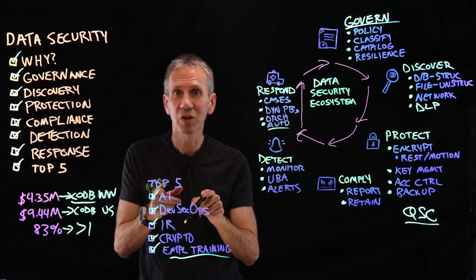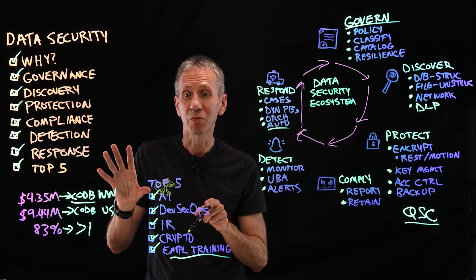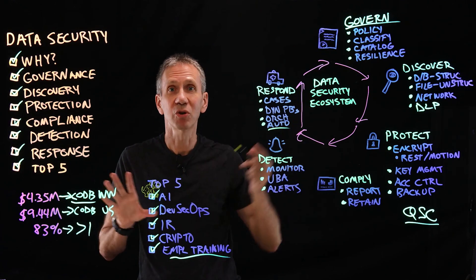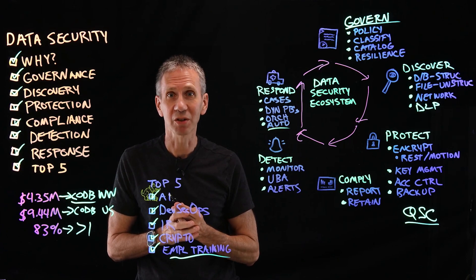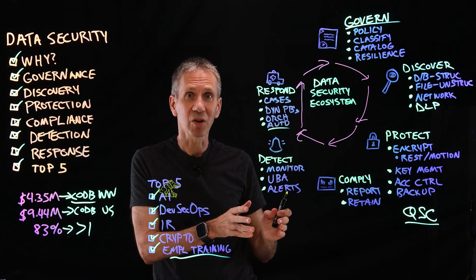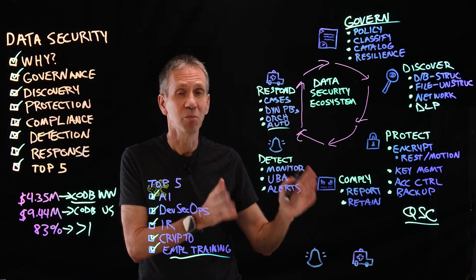Those are the top five things you can do to reduce the cost of a data breach and reduce the likelihood it ever happens in the first place. Make sure you have a good plan for doing all of these things. In the next video we will cover monitoring, and in the following video, security response — so stay tuned. Like, subscribe, and hit the notify button so you won't miss any videos in the series.